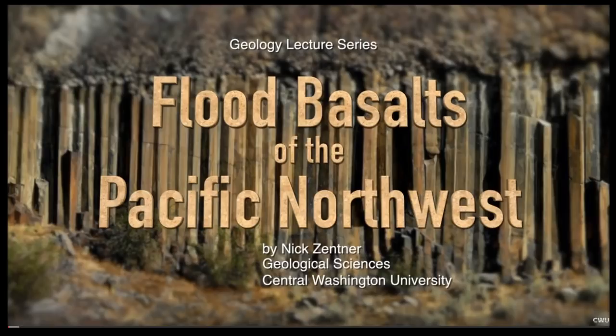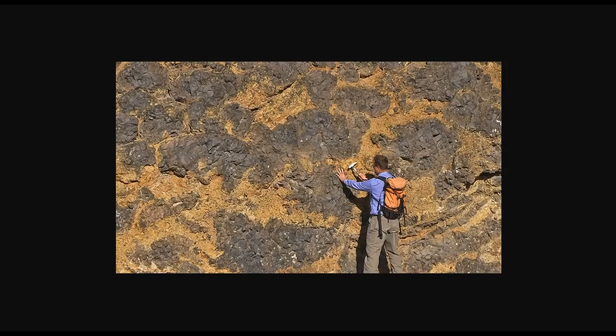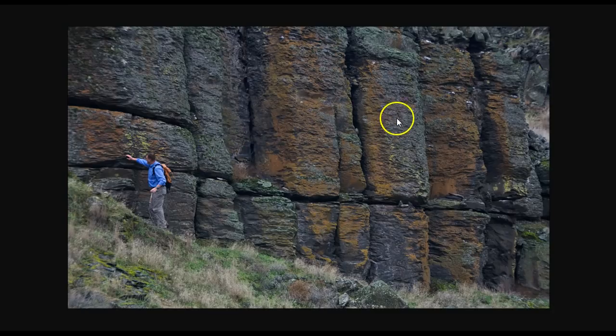Here's a shot of Nick looking at some pillow lava from the basalt floods that happened around the Columbia River area — that'll be for a future video. Pillow lava can only be formed underwater. Some of you may have seen geology shows about Hawaii where new islands are forming and the lava comes out and spirals into a big round pillow shape. That can only happen underwater because of the buoyancy interaction between water and lava.